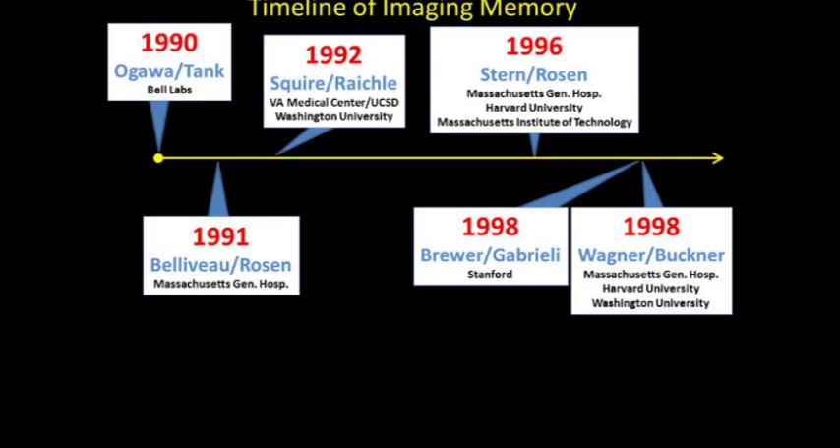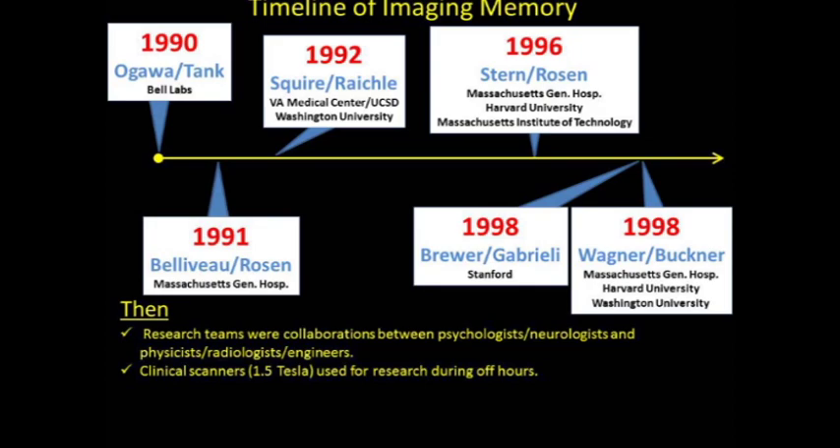In these early studies, research teams tended to be collaborations between psychologists, neurologists, and neuroscientists on the one hand, who knew about the study of memory and the nature of memory, and physicists, radiologists, and engineers on the other hand, who knew how to measure the signal, how to tweak the machines, and how to run the machines.